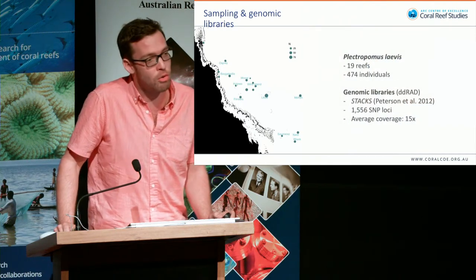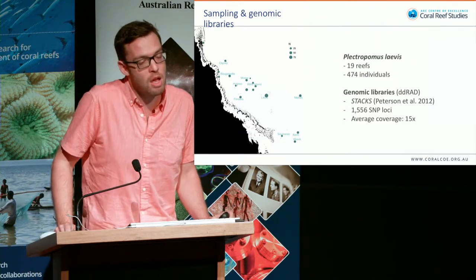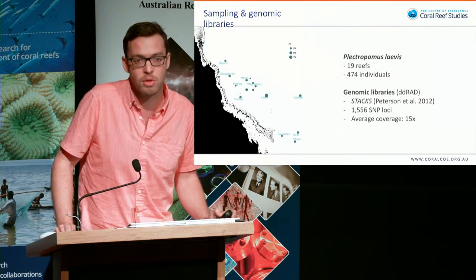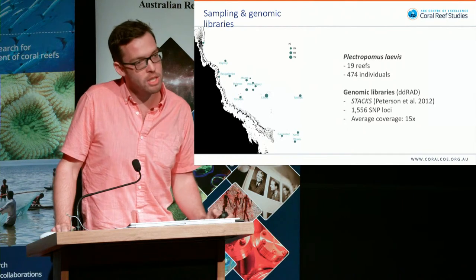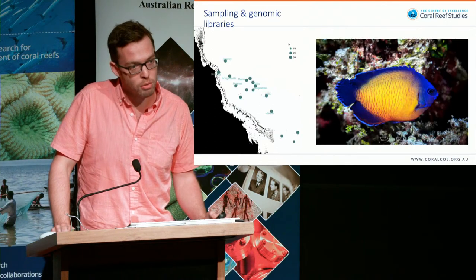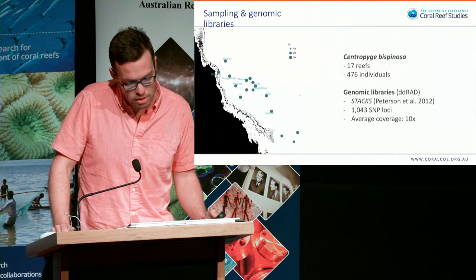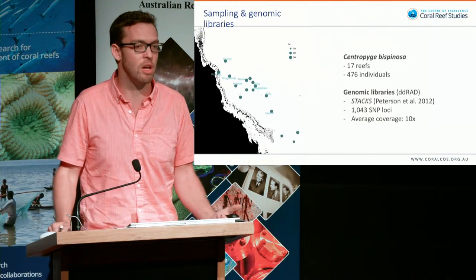We went to every reef in the Coral Sea and collected samples — coral trout from 19 reefs, almost 500 samples — and used next-generation sequencing. Because connectivity is not down to a single species and biology has a lot to do with how you disperse within the system, we couldn't stop at coral trout. We also sampled another coral reef fish, Acropora tenuis coral, and a whitetip reef shark, to understand how different species interact with their environment and are connected throughout it.